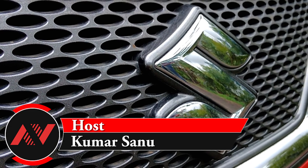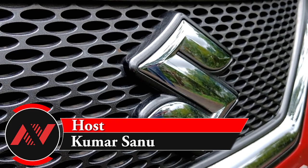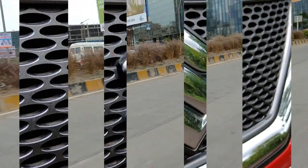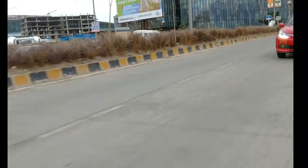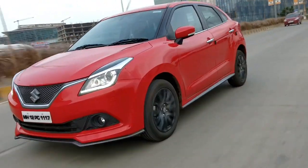Hey Reviewers, I am back with a brand new beast of Suzuki. Today we have the 2017 Baleno RS and I'll be reviewing it for you. So stay back and enjoy.